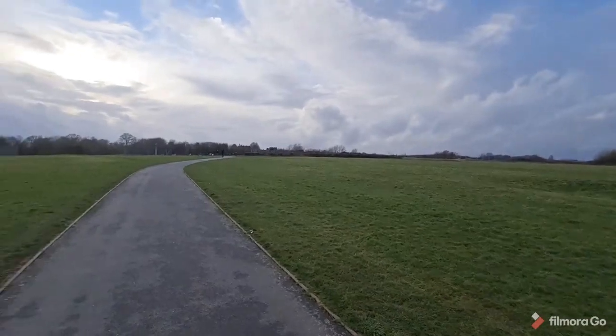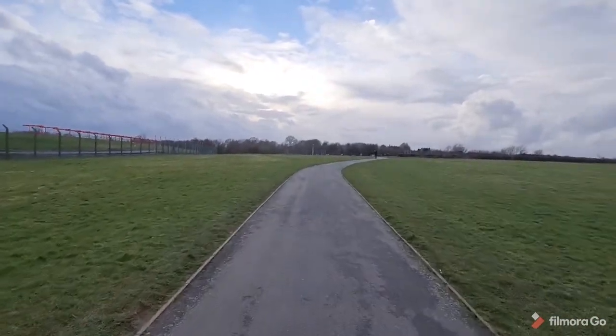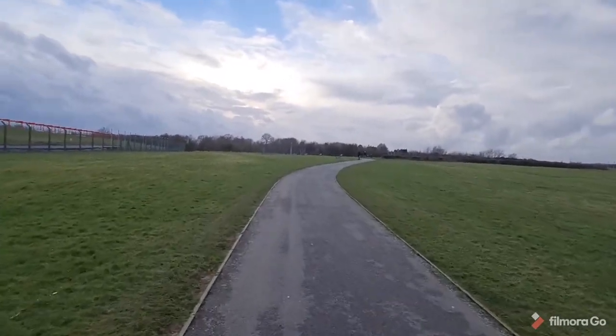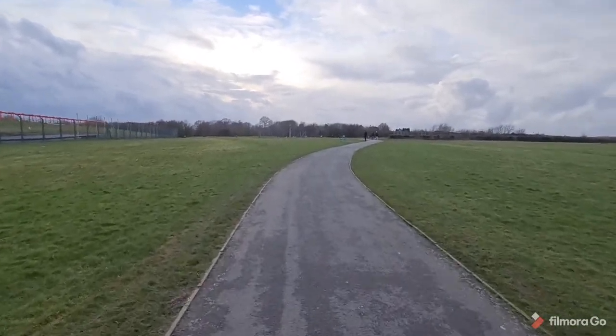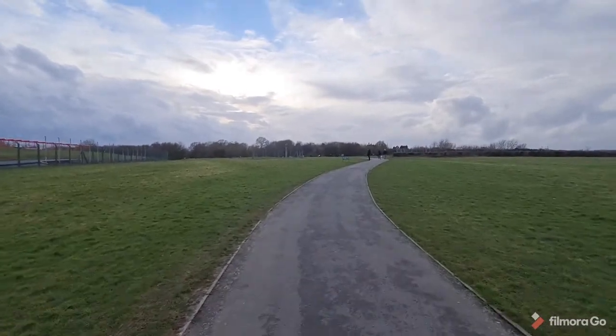If we come up here you'll be able to see some benches that you can sit on, relax, and watch the aircraft coming in.